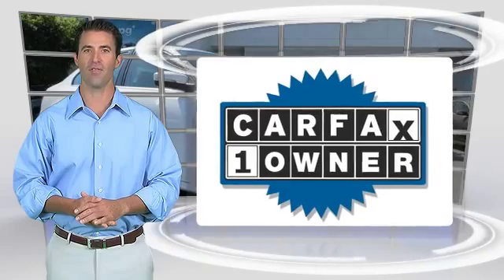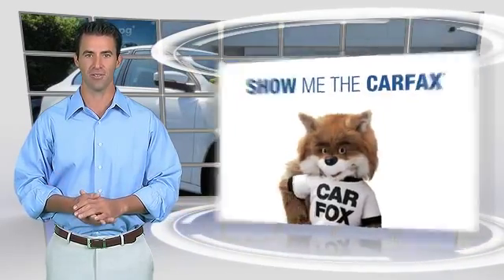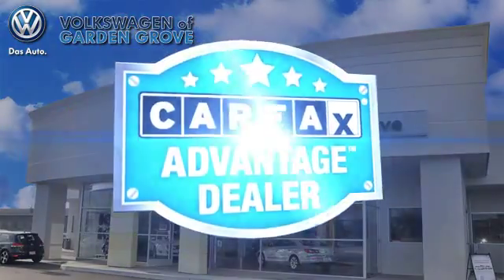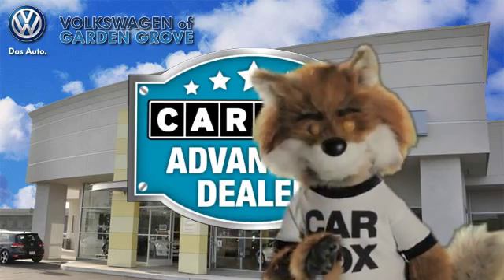This is a one-owner vehicle with the Carfax Vehicle History Report. Be sure to find a complimentary copy of this report online or contact the dealership. This vehicle qualifies for the Carfax Buy Back Guarantee. Just say show me the Carfax at Volkswagen of Garden Grove, Carfax Advantage Dealer.